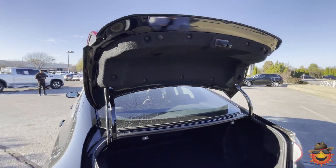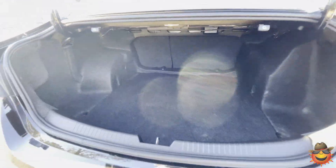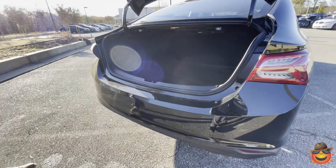Very large trunk space. That's what I love about the Malibu — you get a lot of leg room along with a lot of trunk space for a nice compact vehicle.